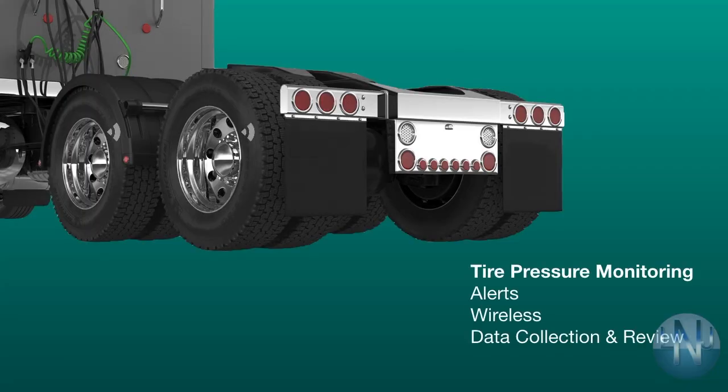X-Fleet also integrates with our tire pressure monitoring system, which communicates wirelessly between the tires and the mobile DVR to provide live tire data. This data is useful to fleet owners to increase safety on the road by improving vehicle handling, reducing braking distance, and maximizing fuel economy.